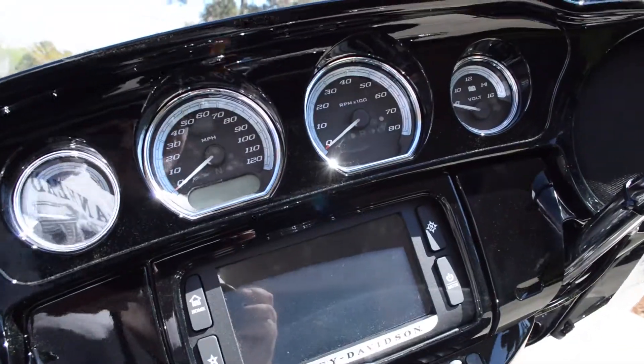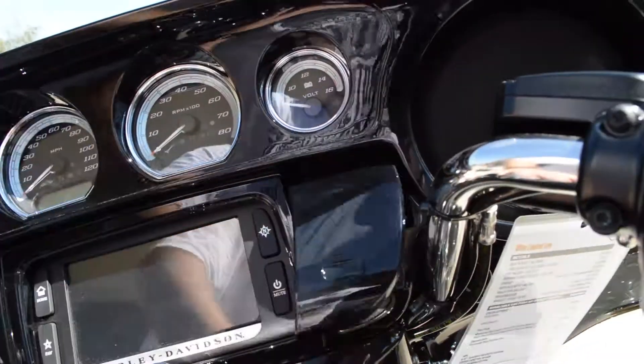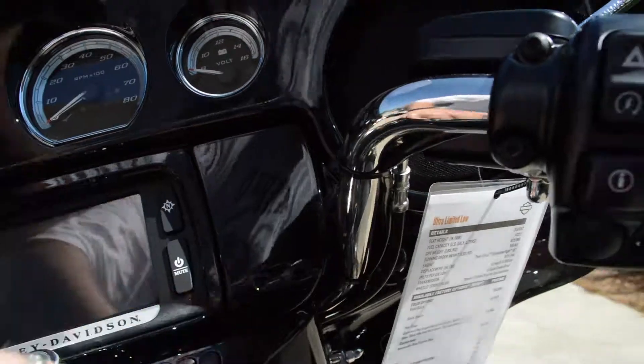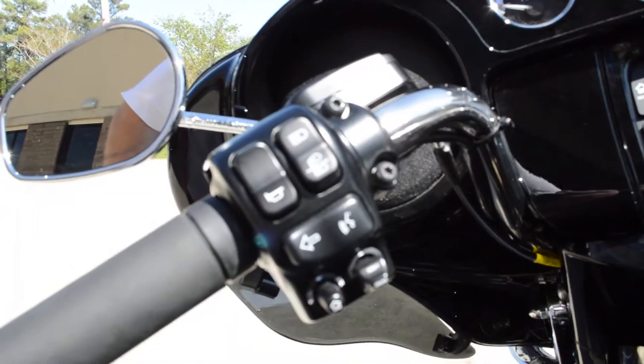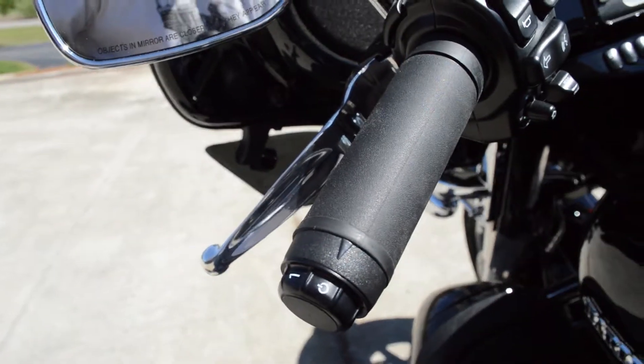Got the Boombox 6.5 infotainment system with integrated navigation, touch screen, and you can plug in your favorite device on the jukebox right here and control it with the thumb joysticks. Got cruise control on the left-hand side and heated grips — nice on those cold days.